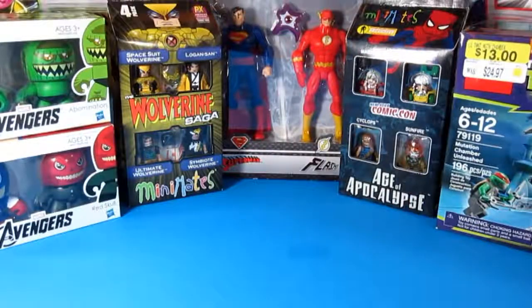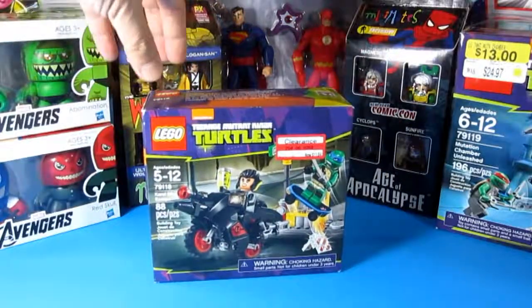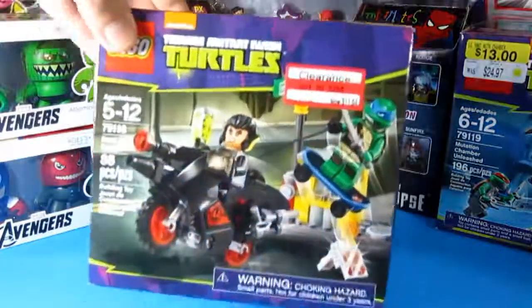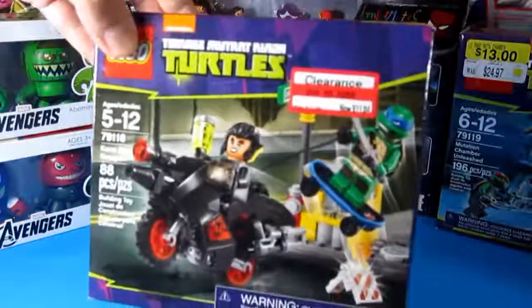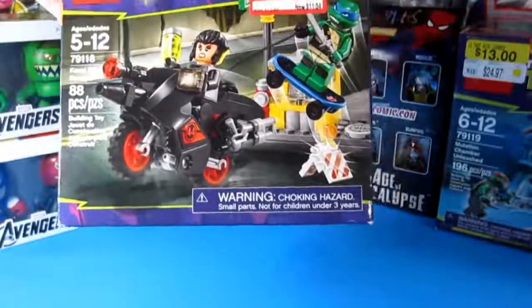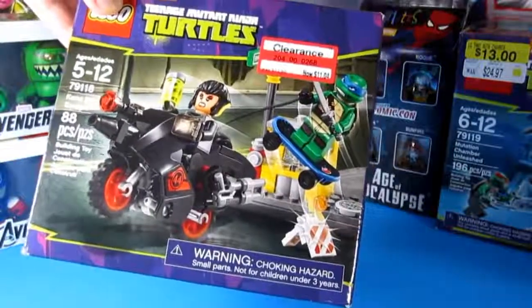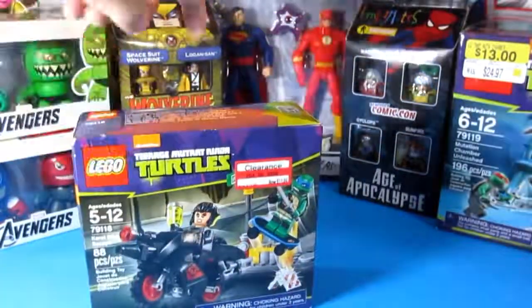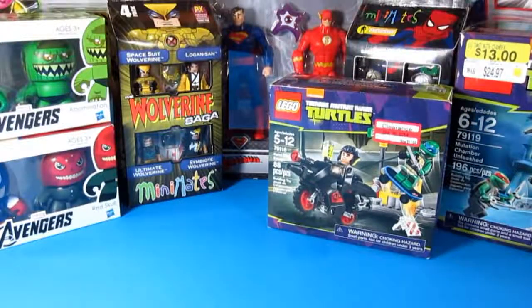And this one, also the Teenage Mutant Ninja Turtles, I found at Target. It's also on clearance. I don't know if you can see it — it doesn't want to focus — but I got this for $11. It was originally priced at $12.99. I'll probably review these two in the next coming days.